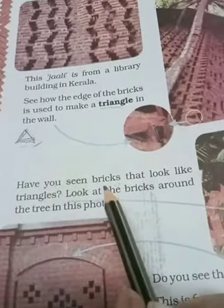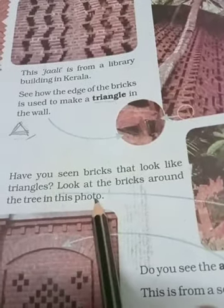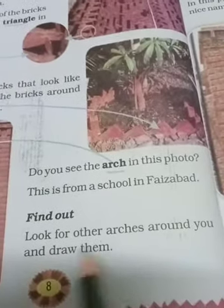Have you seen bricks that look like a triangle? Look at the bricks around the tree in the photo. Aapne kabhi tree ke surroundings mein bhi aisa pattern dekha hoga jo tree ko aaspaas se cover karne ke liye banta hai. Do you see the arch in the photo? This is a form of a school in Faizabad — jisme yahan arch hai. Find other arches around you and draw them. Aur bhi aapne kahi arch dekhe ho, toh you can draw them here.